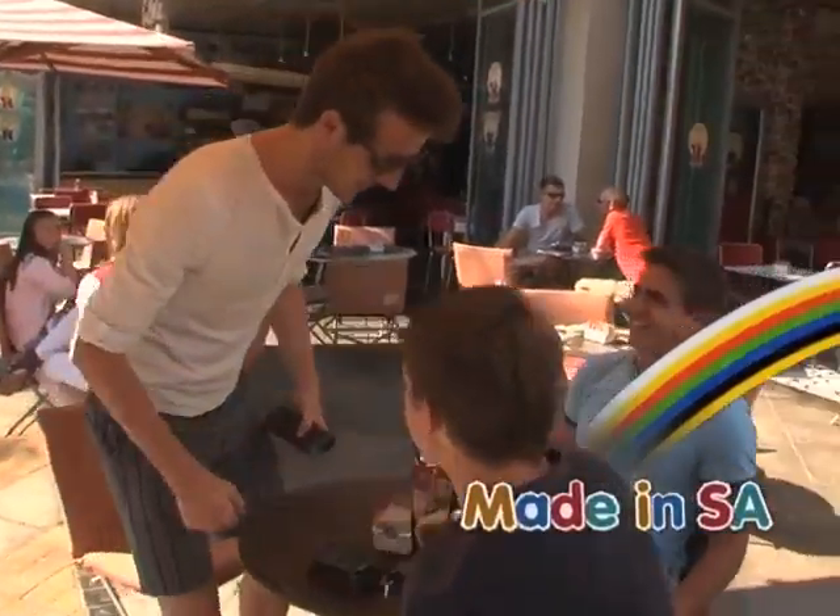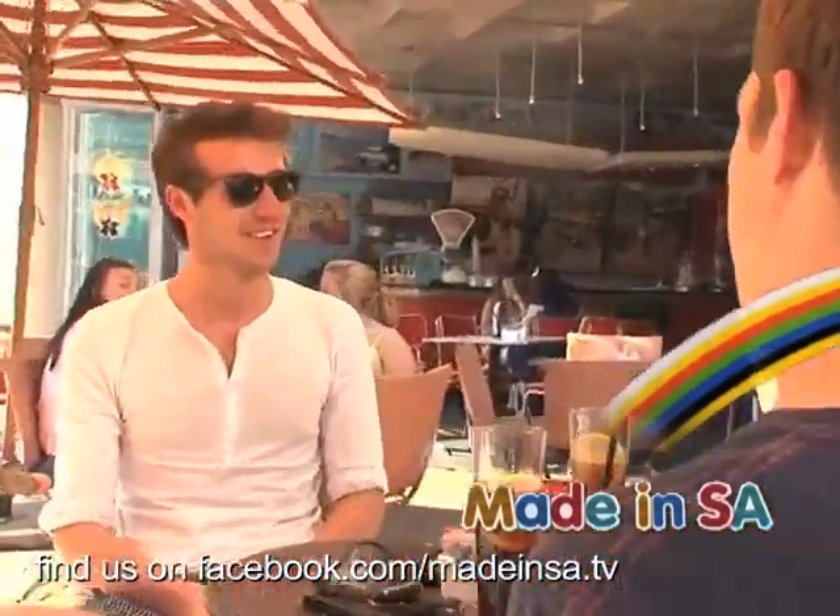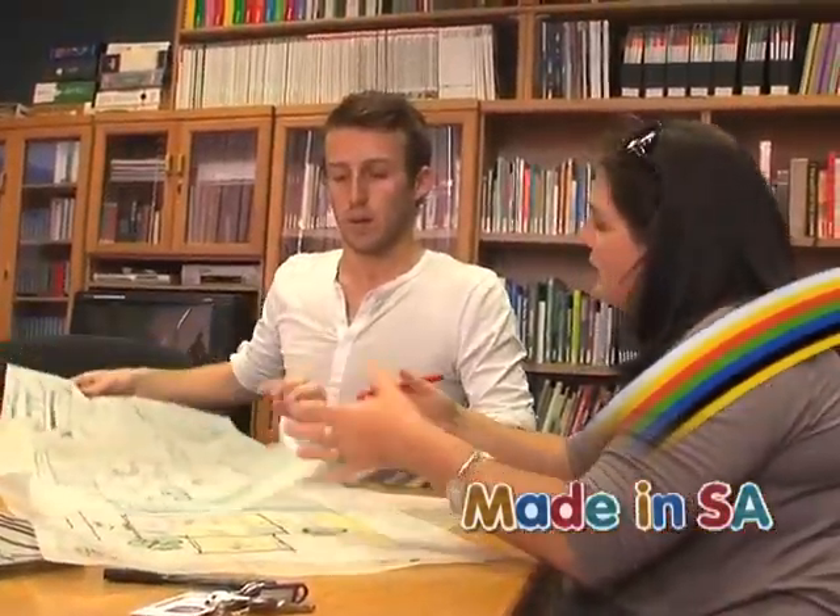Made in SA is the show that brings young people closer to their dreams. And today is no different as we meet Kyle, an architecture student from the Tswana University of Technology.